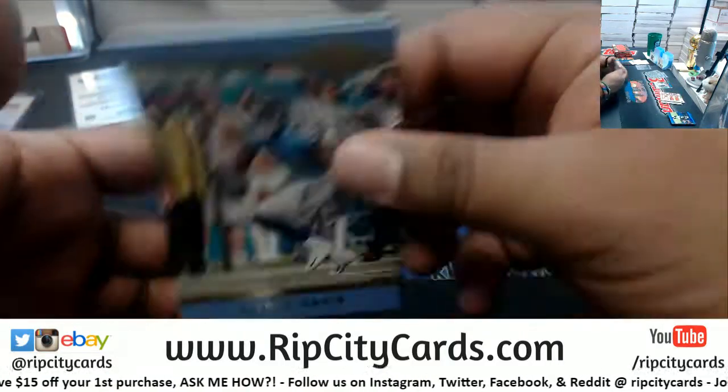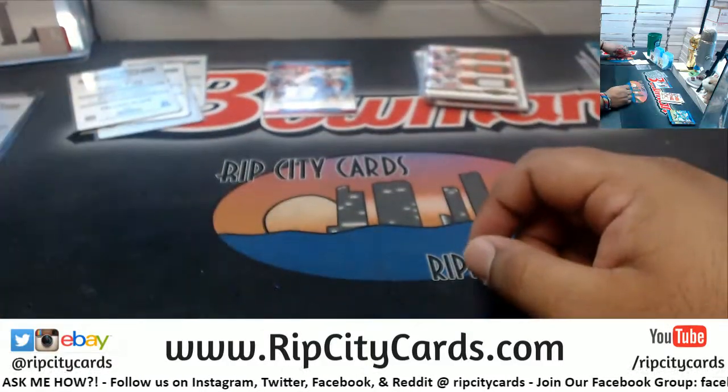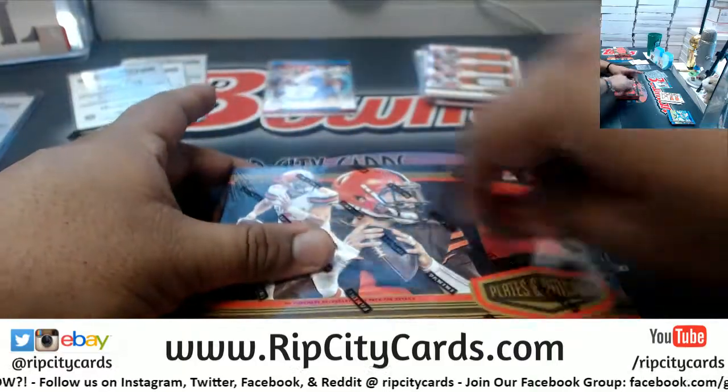Triple relic for the Browns, 10 of 99 — we got Chubb, Mayfield, and Duke. What's up Brian, how are you? We got Corey Davis, Titans to 99. Kenny Stills to 30, Dolphins. Two boxes left.